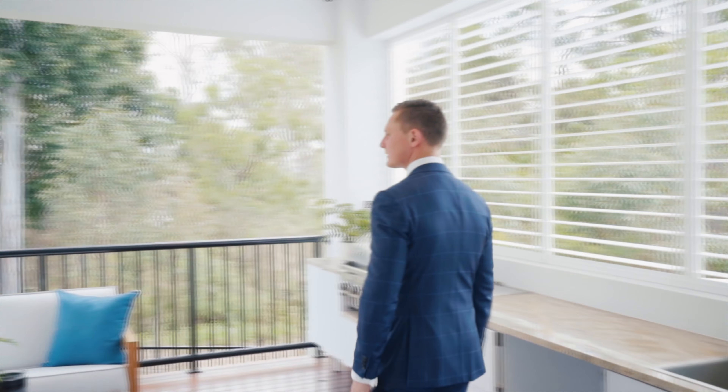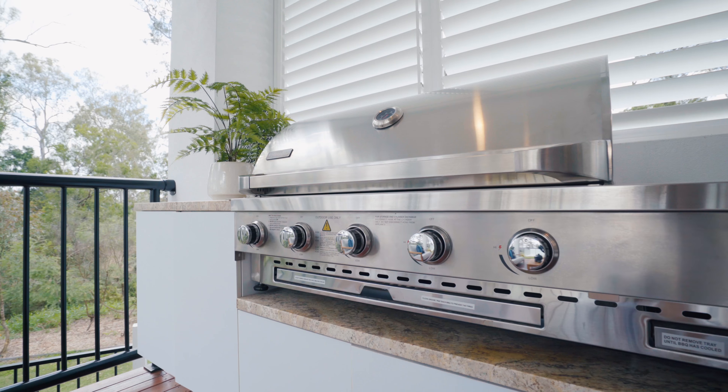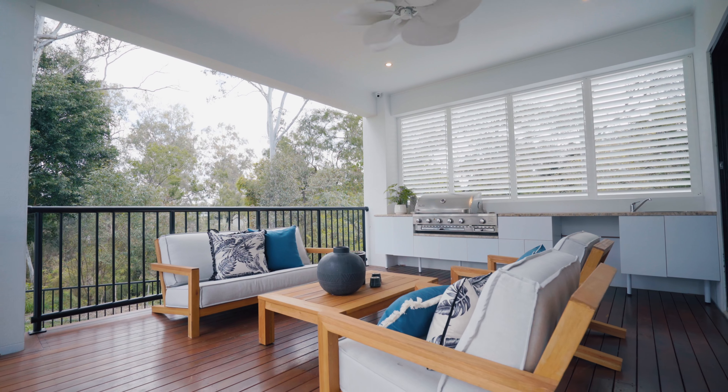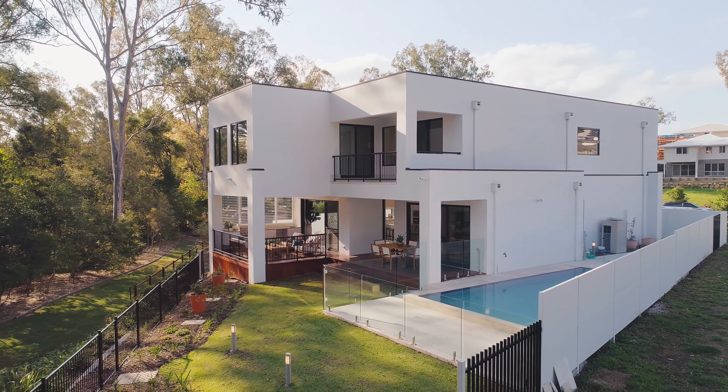With seamless flow, the outdoor entertaining areas are perfectly appointed with the rear deck, including built-in barbecue and showcasing the tranquil green surrounds. A perfect place to entertain or watch the kids play in the fully fenced and grassed backyard or sparkling in-ground pool.